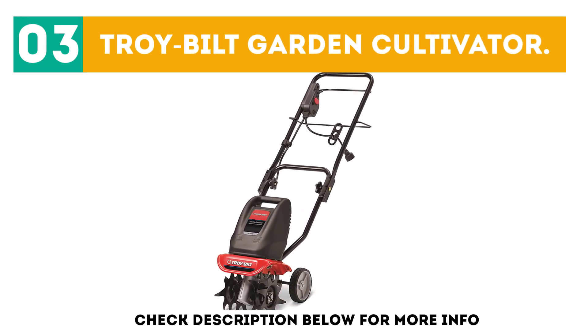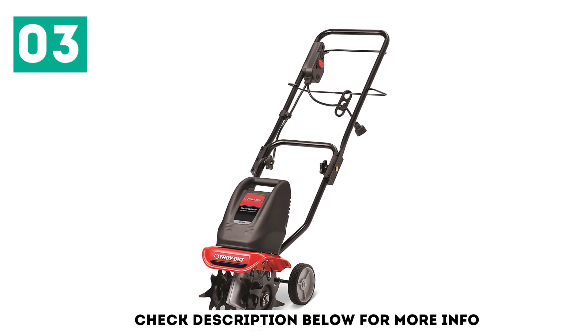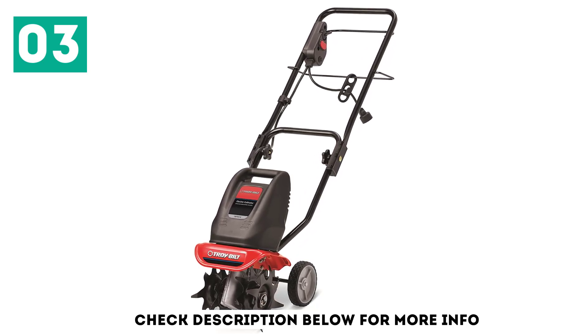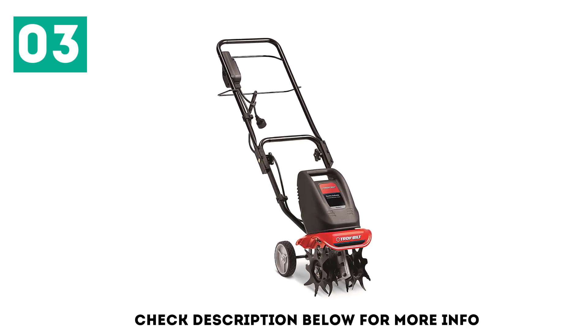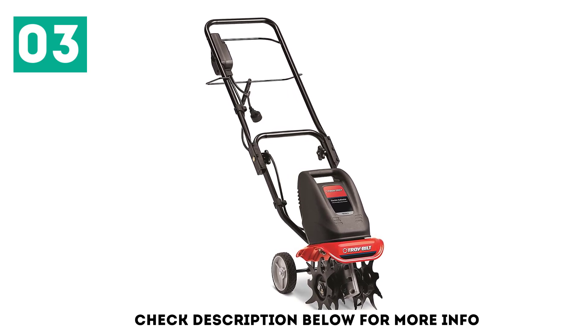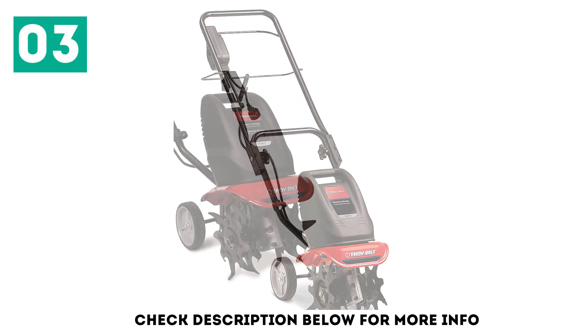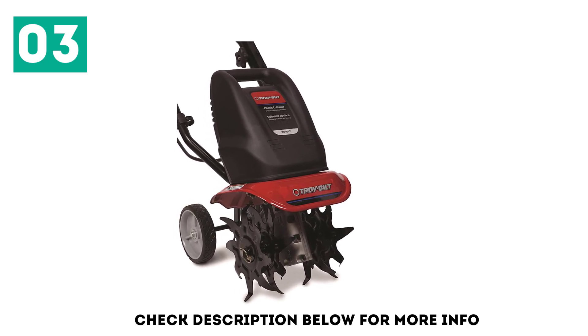The Troy Built TB154E 6-Amp Electric Garden Cultivator is easy to use and handles chores fast. An electric motor and adjustable widths make the machine extremely versatile. With the Troy Built Garden Cultivator, gardeners can expect to dig, turn, and tear soil with one machine. The lightweight design makes it easy for anyone to use, and the ergonomic design increases user-friendly features.